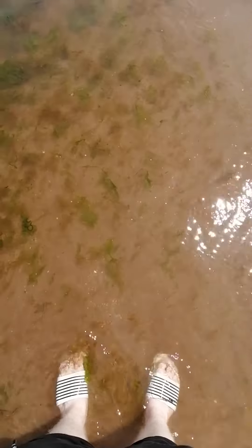It's a sand beach. The water is very nice and clear. You can see my feet. There's no jellyfish. Nice day for a paddle in the sea.